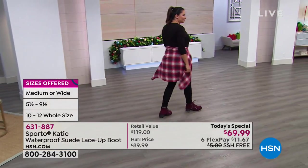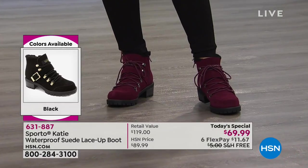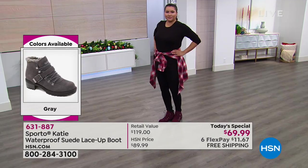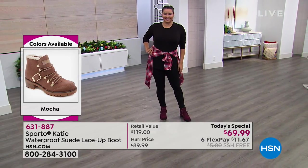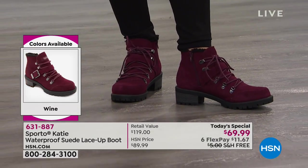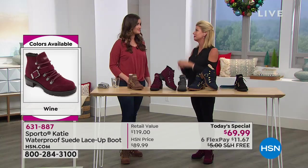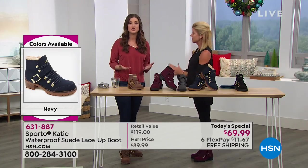One-day-only special price: $69.99. Normally this would be a $100 boot, or in retail a little over $120. So when we say today's special, you don't want to miss out — to get this home for under $12 with FlexPay. It's everything we want: warmth, style, and waterproof. At this time of year you never know what you're going to get — black ice, snow, rain, puddles. You need to make sure you're protected.